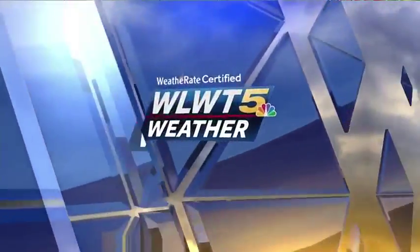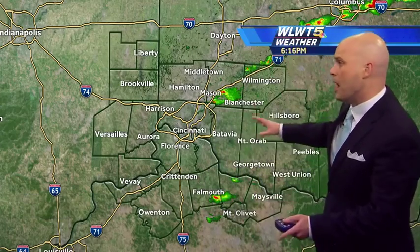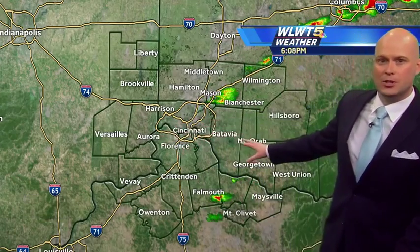Cincinnati's certified most accurate forecast. Things are pretty quiet across the tri-state today, with some clouds around and a few peaks of sunshine. But just within the last half hour or so, we've now seen showers popping up, most of them to the east of Cincinnati.